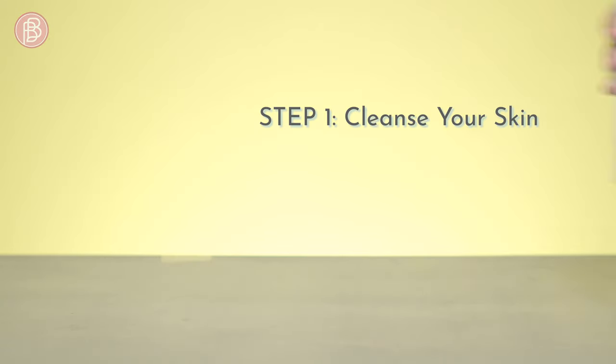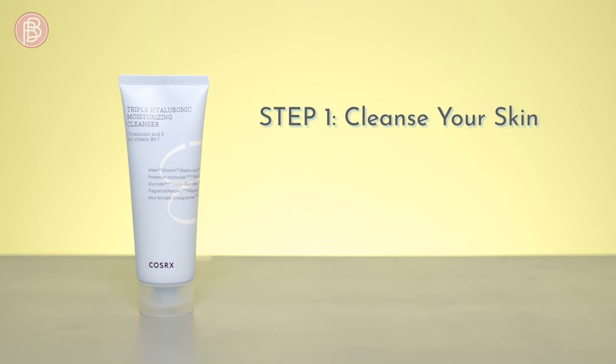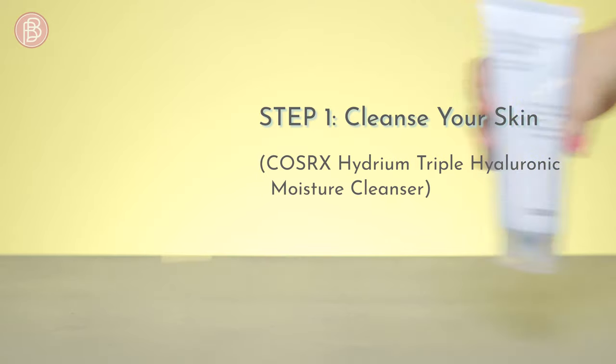Step one: cleanse. Is it okay to use a cleanser on dry skin every day? As long as you're using a hydrating cleanser like the Cosrx Hydrium Triple Hyaluronic Moisture Cleanser, you've got nothing to worry about.